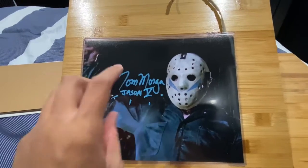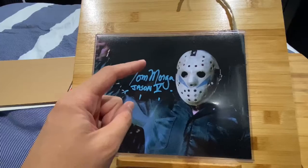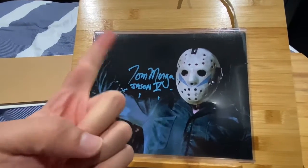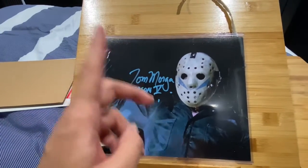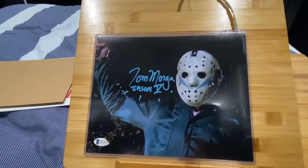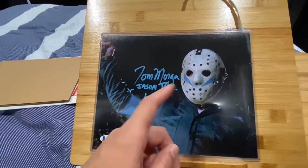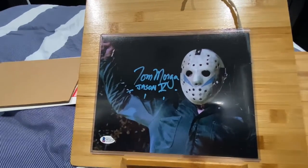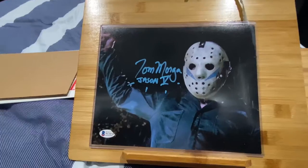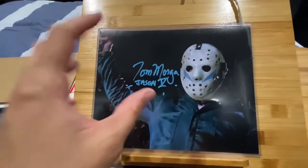It is great to have this autograph — I got a Part Five! I got a Part One; I want to get a Part Two pretty soon, which I ordered from another site. It won't be signed by Steve Dash because he unfortunately passed away three years ago. So I'm gonna get the Warrington Gillette autograph — Jason jumping out of the window and attacking Amy Steel with the machete on his shoulder. That's the one I'm getting.